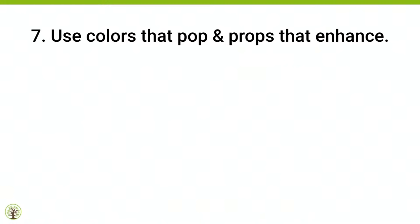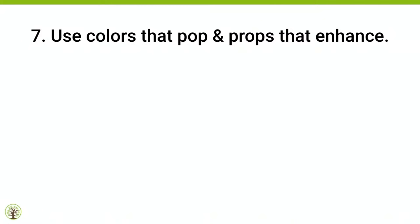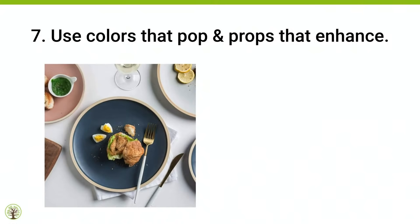Tip number seven: use colors that pop and props that enhance. Here you have an example of colors that pop — the colors blend, they all have an earthy tone, no colors are clashing. Some colors just don't go well together. Don't do this with your photos — do good combinations. Another example almost looks like breakfast: the sun coming through the window, a shadow, it feels warm like the beginning of the day. I'm already starting to experience this cup.